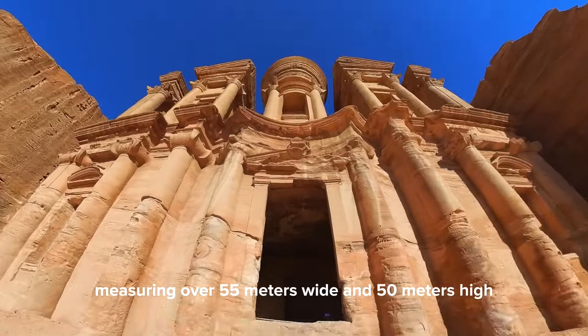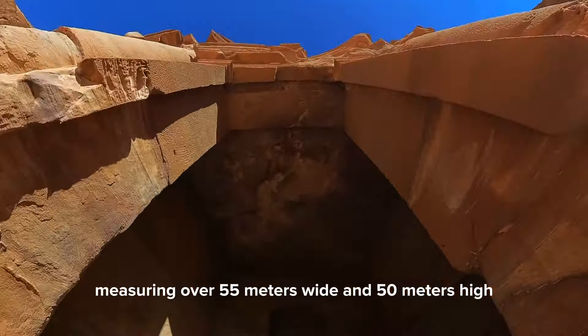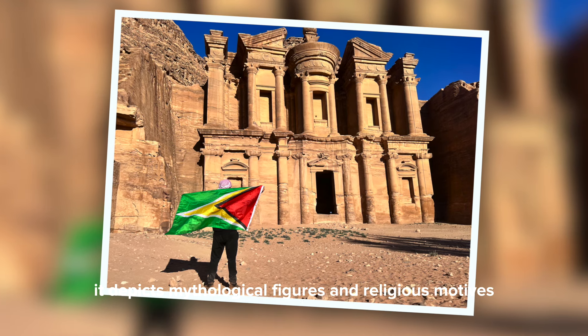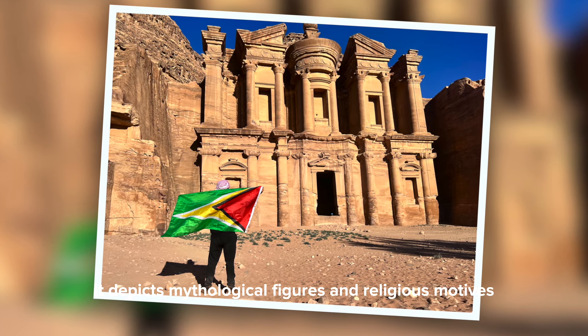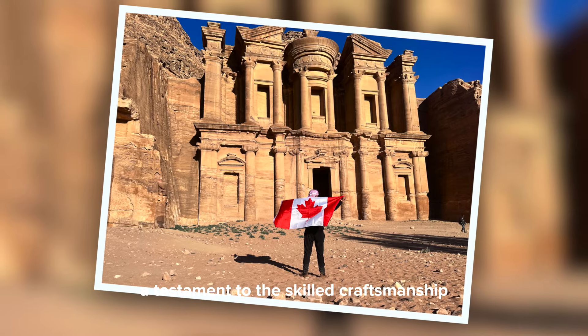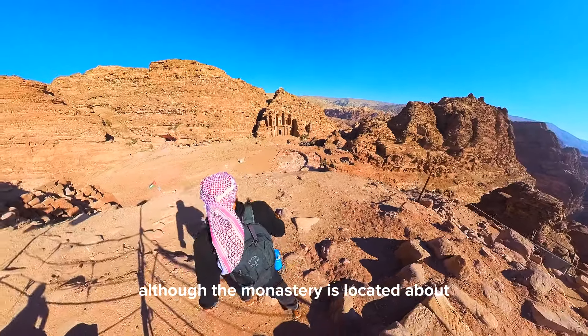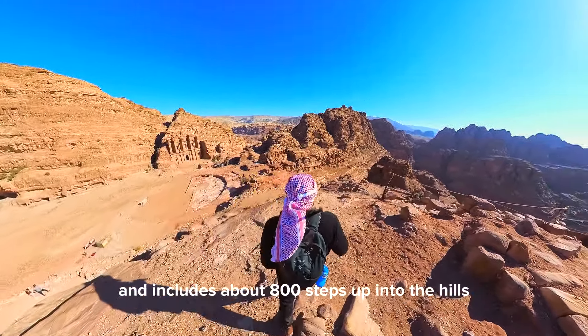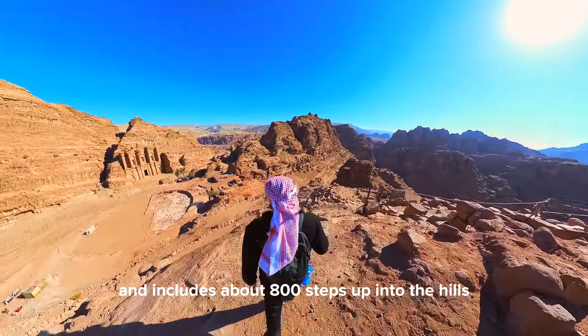Adorned with elaborate carvings and sculptures, it depicts mythological figures and religious motifs, a testament to the skilled craftsmanship of its creators. Although the monastery is located about 6 kilometers from Petra's main entrance and includes about 800 steps up into the hills, it is most definitely a worthwhile experience.